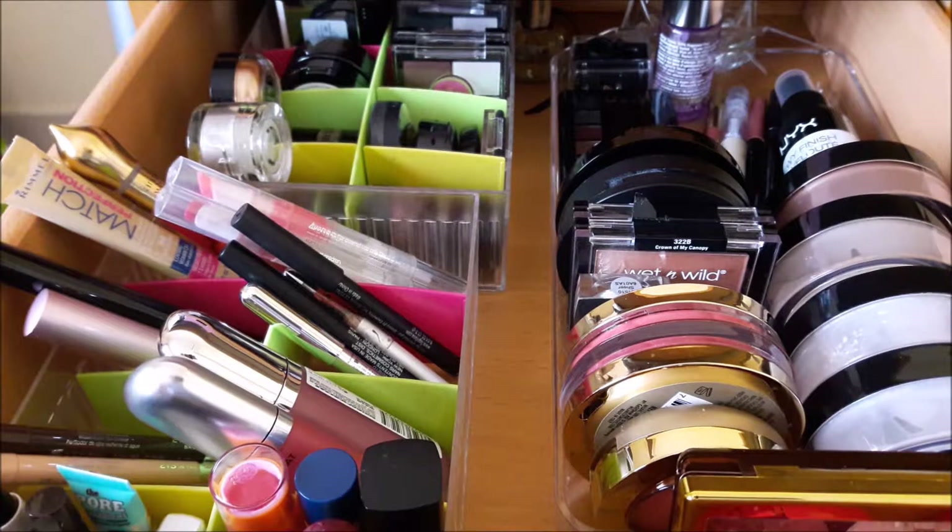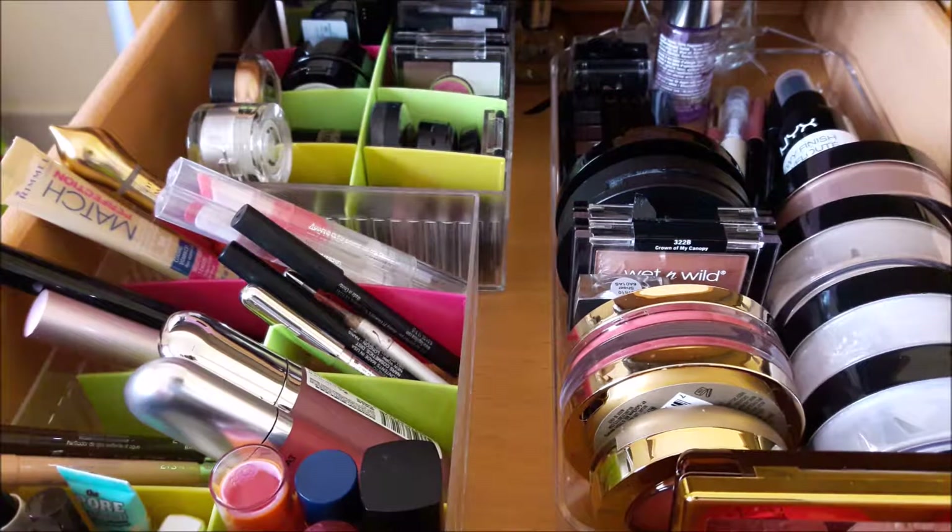That's it guys! Thank you so much for watching. Do let me know in the comments — have you got a drawer like this and what products are you trying out this month? I love hearing from you. I'll also link my social medias in the description box. Thank you again for watching and I will see you soon — bye!